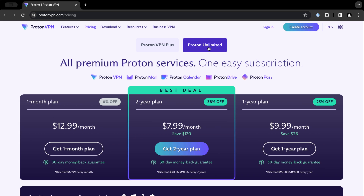Now if you are looking for a full-featured solution, this is where I think the biggest selling point for Proton is. You can get a whole bundle for just about as much as what you were going to be paying for just the VPN, where it's going to include the VPN, mail, a calendar, your drive, and ProtonPass.